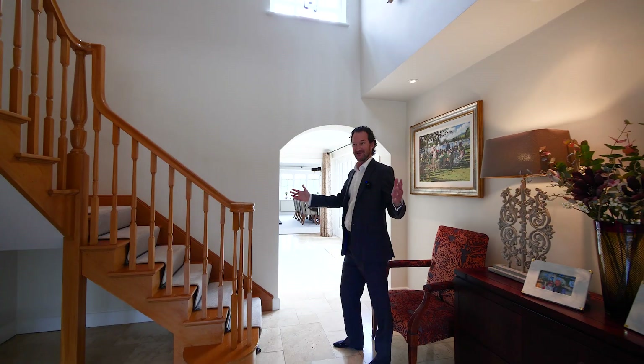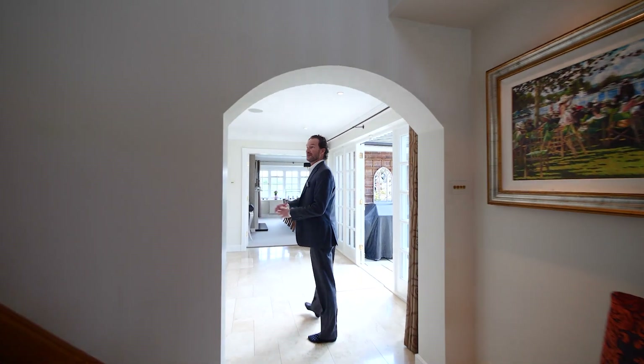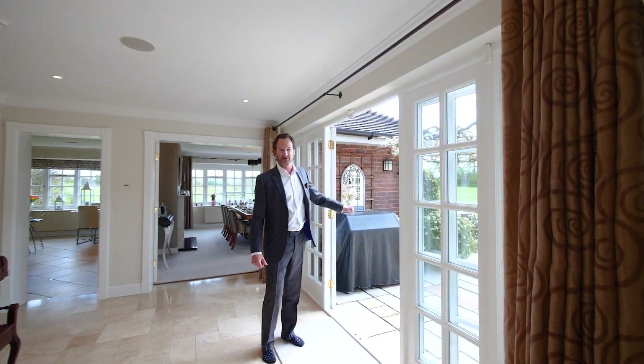So that's the house — absolutely amazing. Fabulous place and it really is immaculate. Let's go outside and have a look around the gardens and grounds.